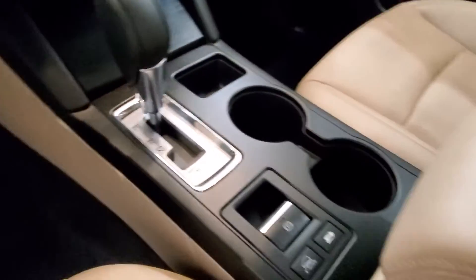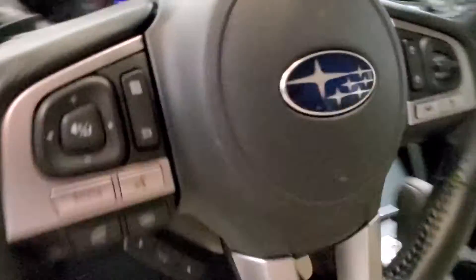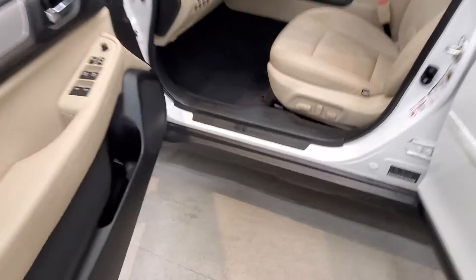Also includes a reverse camera, heated seats, X-Mode, keyless entry, leather-wrap steering wheel with audio and cruise controls, and an automatic power driver's seat adjuster.